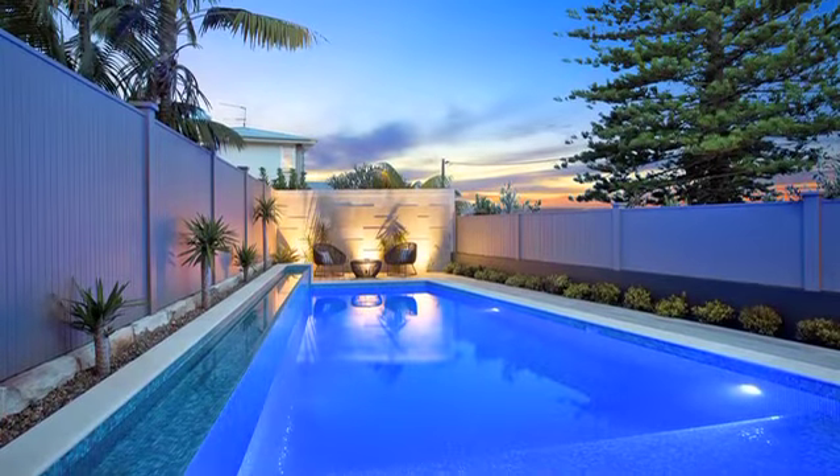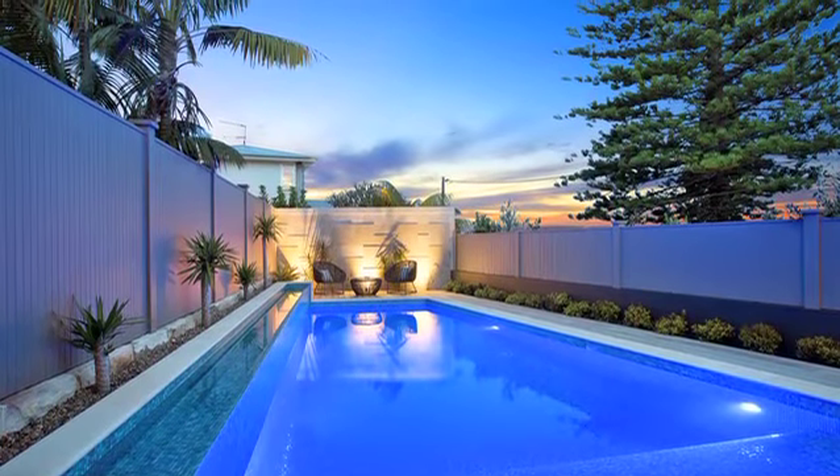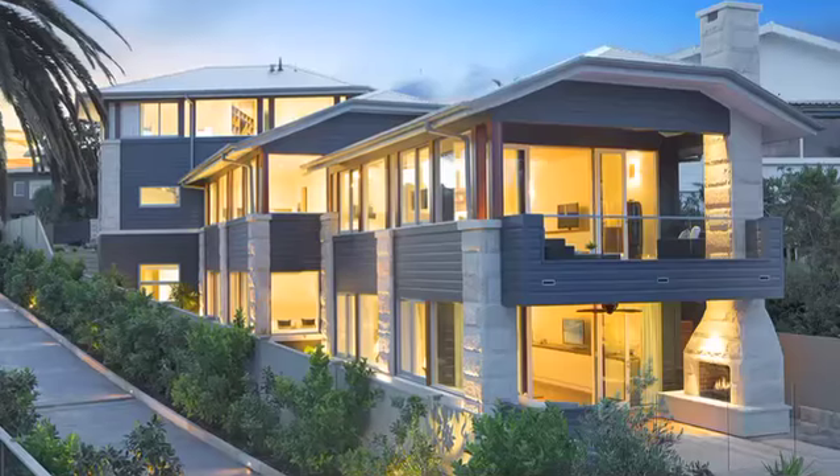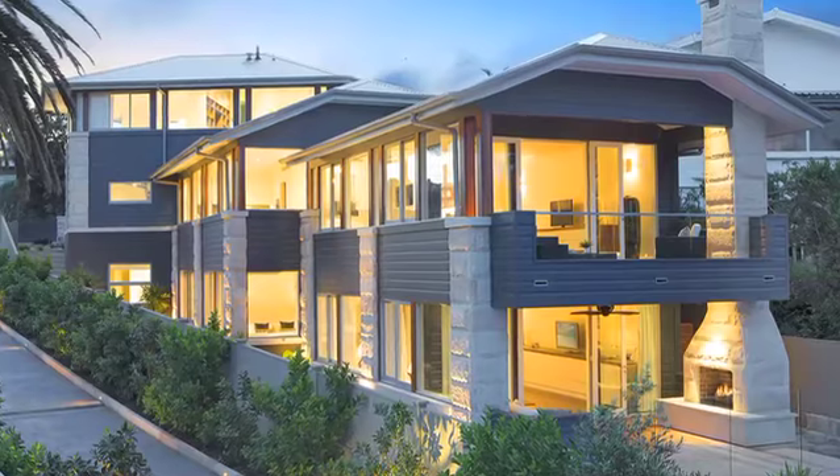Dropping down, there's a swimming pool if you don't feel like jumping in the ocean. Perched on a grassy reserve with direct access to the beach, this large, stunningly functional beach house is one of a kind.